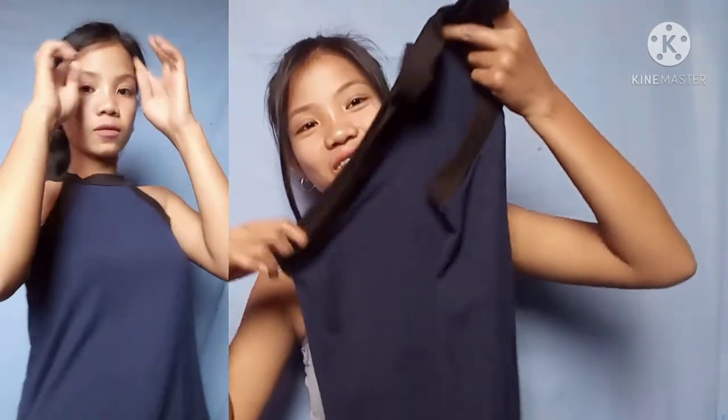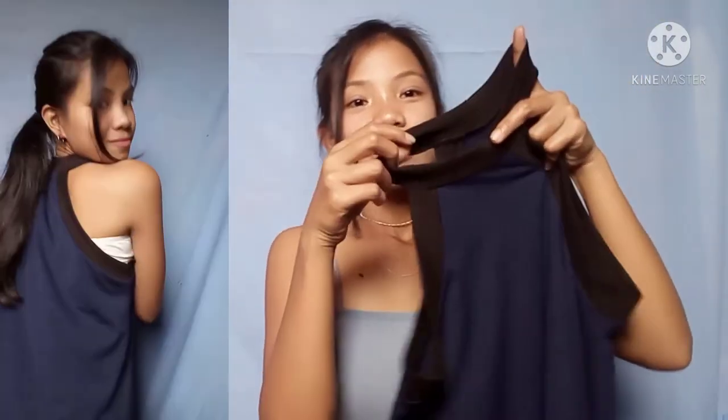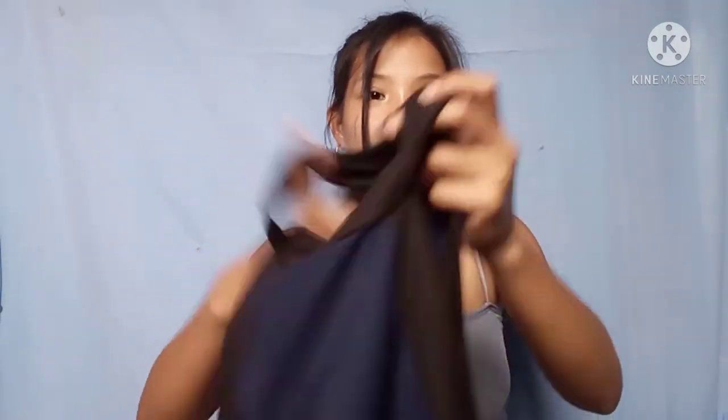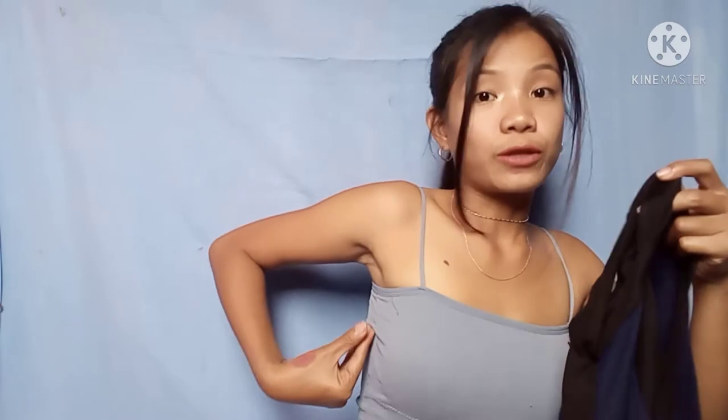Next is this halter top — let me just get it. This halter top, when I wear it, it feels really nice. It's cotton spandex I think. What I don't like about it is that it's very loose around the chest area, so your undergarments can be visible. That's the only thing to watch out for with this top.